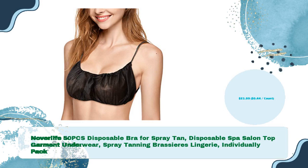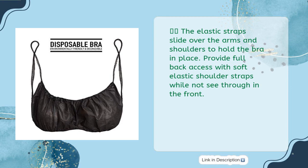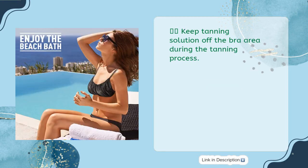Novolife 50-piece disposable bra for spray tan — disposable spa salon top garment, underwear, spray tanning brassieres — individually packed, just $21.99, 44 cents per count. Provides coverage for your clients while maintaining hygienic practices during spa treatments and tanning sessions. The elastic straps slide over the arms and shoulders to hold the bra in place, providing full back access with soft elastic shoulder straps. Made of 100% non-woven soft, lightweight, and breathable fabric; one size fits most. Individually wrapped in poly bags, 50 pieces — great for tanning spas, salons, sauna rooms, bathrooms, hospitals, hotels, and traveling. Keeps tanning solution off the bra area during the tanning process.